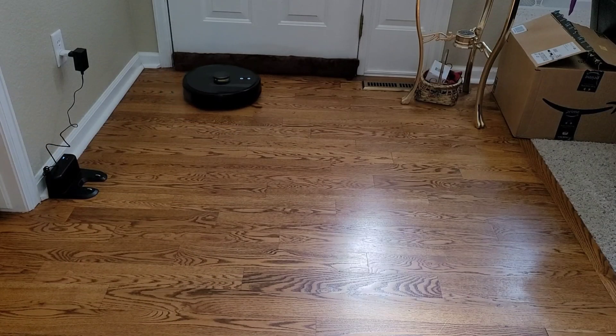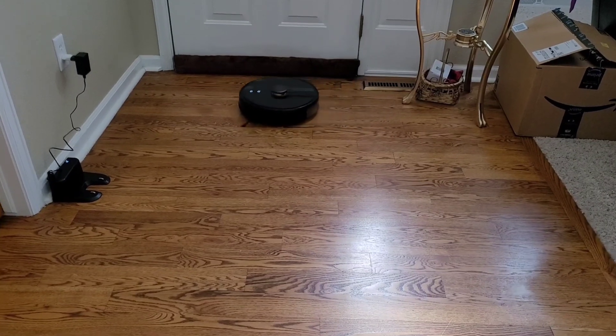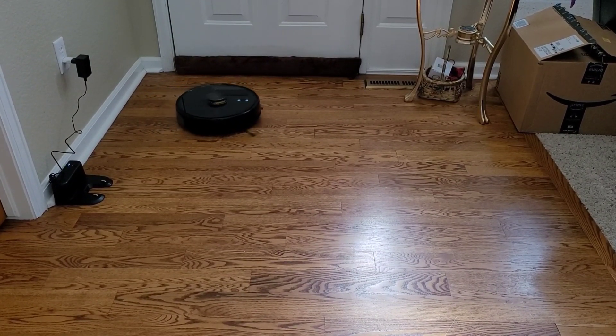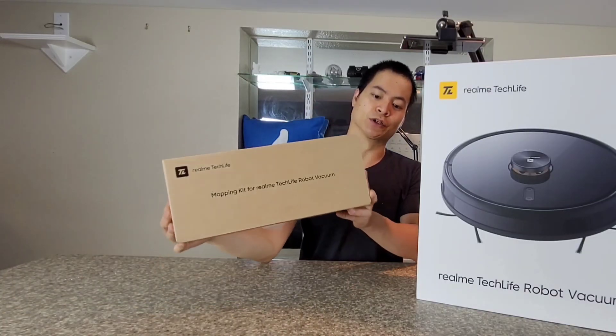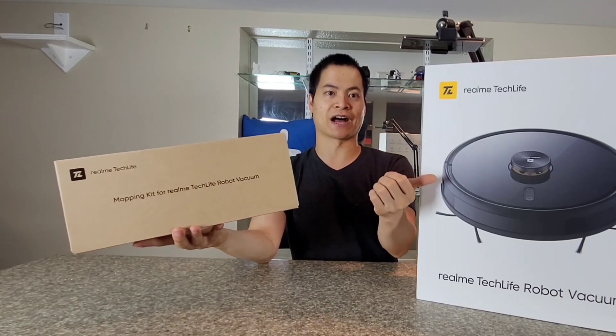Some additional features: it does have a customized home cleaning pad. So what that means is if you have a certain room like the kitchen area, you can tell it to just mop that area, or if you have the living room area with carpeting, just tell it to vacuum that area. There's also a mopping kit which is sold separately, so you can buy a mopping kit if you want to vacuum and mop.